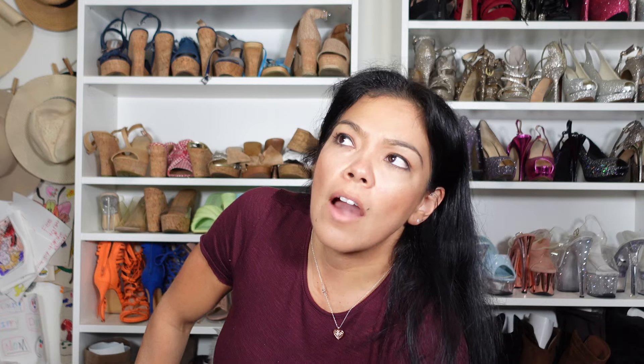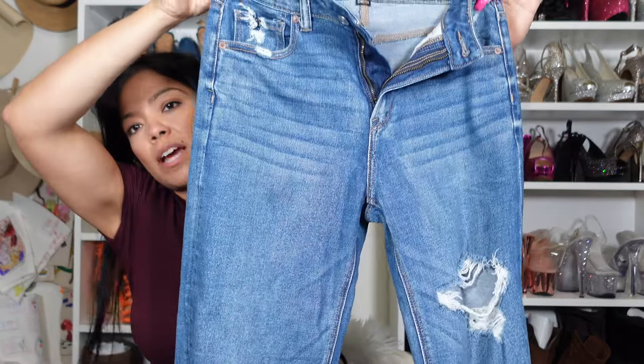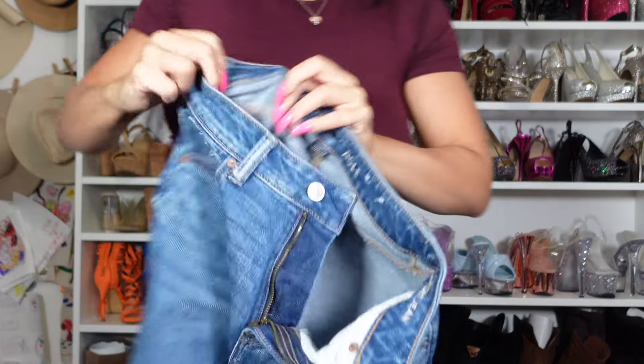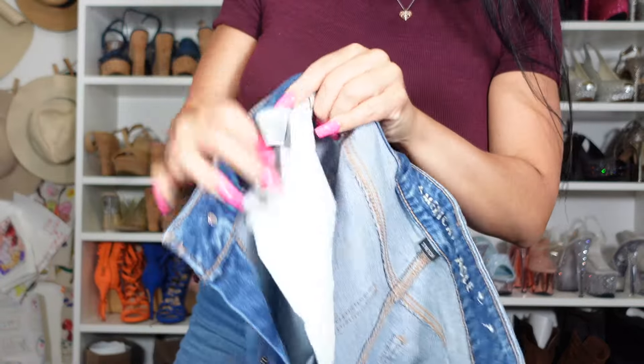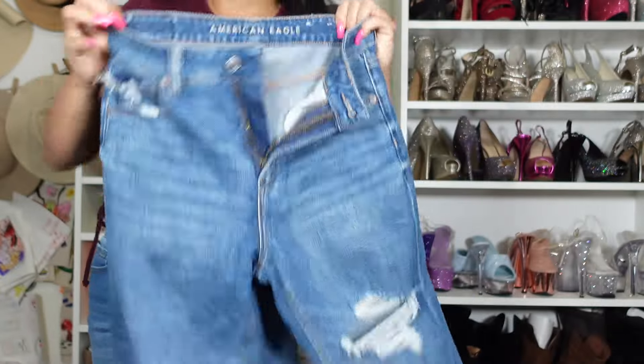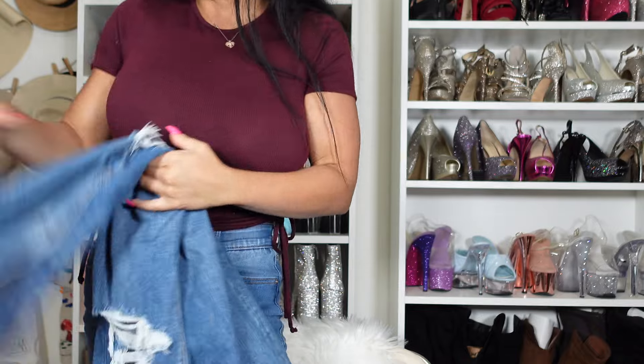Jeans. My jean size originally was like a size 11 and now I'm wearing like a size 3, size 4 in women. So I bought these recently — they're just some standard American Eagle straight leg mom jeans. I got them in a size 4. It's crazy, like I'm a size 4. They're super loose and I even could have gone down a size, but I didn't want to.